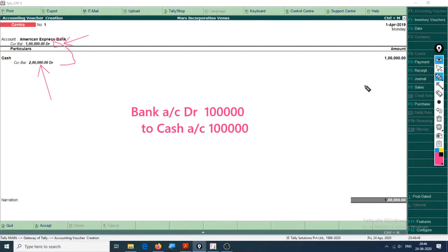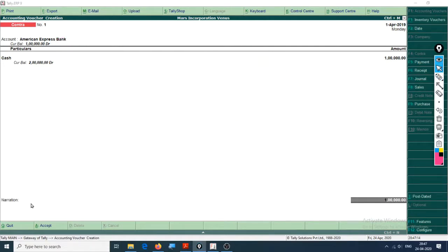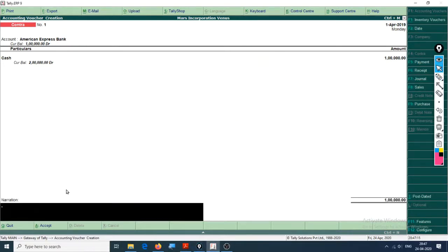Going back to the basics of this entry: Bank Account is debited one lakh, Cash Account is credited one lakh. Bank is a personal account - debit the receiver. Cash is a real account - credit what goes out (debit what comes in, credit what goes out). This is how you analyze the entry and how this Tally feature works. Now let's add a narration: 'Deposited cash to bank American Express'.